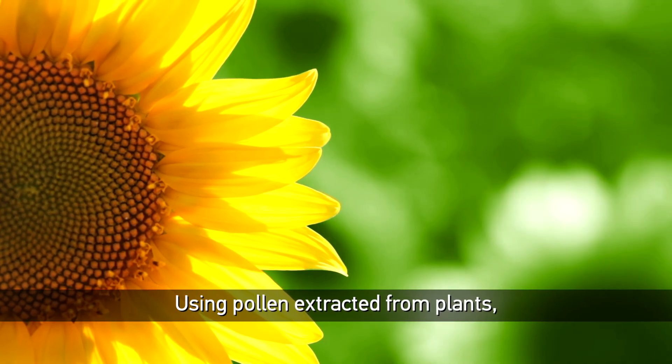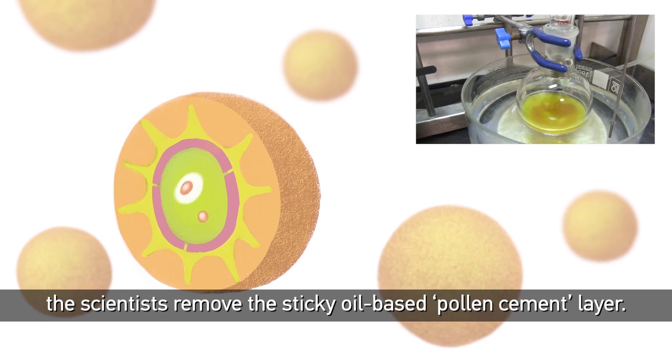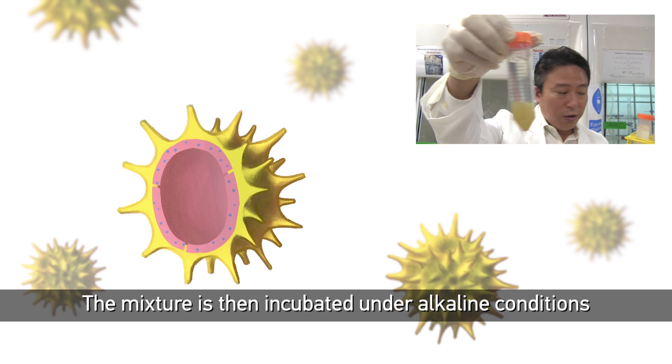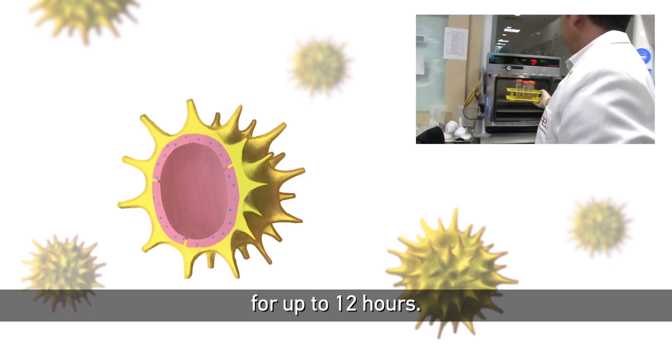Using pollen extracted from plants, the scientists remove the sticky oil-based pollen cement layer. They then extract the pollen shells. The mixture is then incubated under alkaline conditions for up to 12 hours.